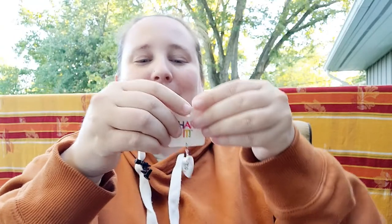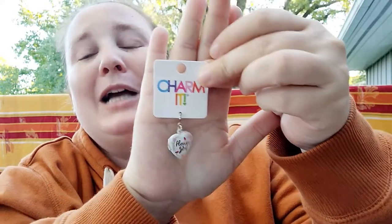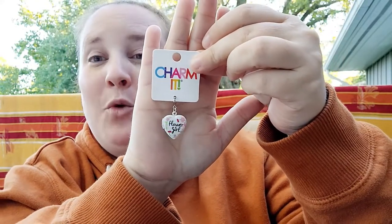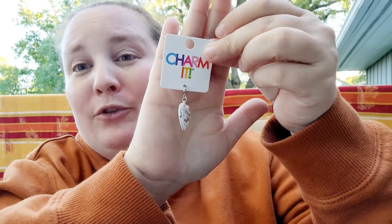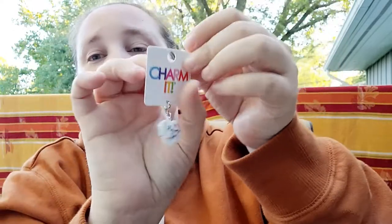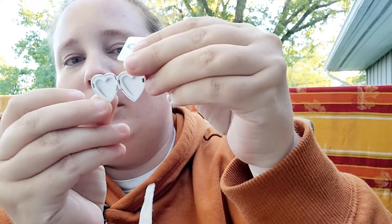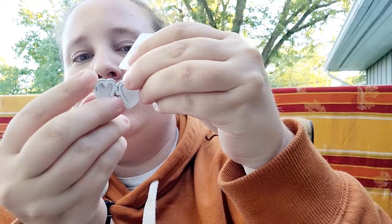There's one more charm in the mystery bag — it says 'Flower Girl.' This would be adorable if you're having a wedding and give it to your little flower girl as a gift. It's a little locket and the back has flowers. Opening it up — it's a regular locket, but that is darling. So cute, love that.